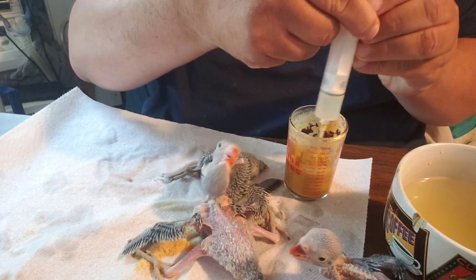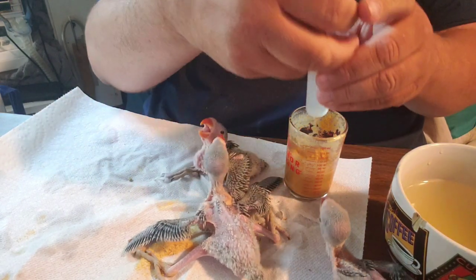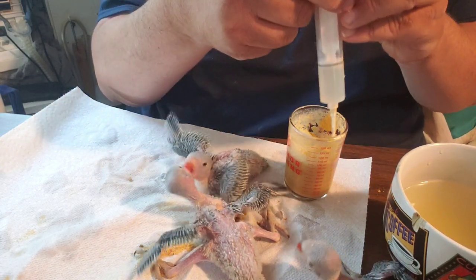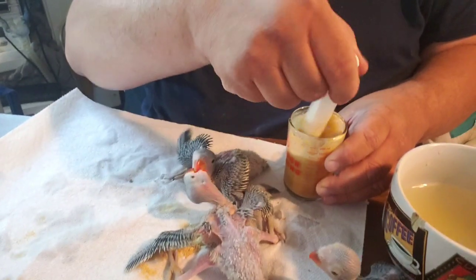Ringnecks make great pets. A lot of people only want a male ringneck because they see the videos on YouTube about the little males talking, and it's true — males are adorable pets. But females can be just as sweet; they really truly can.